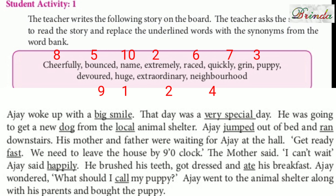I will tell you the meanings. Cheerfully means happily. Bounce means to jump. Name means to give a name. Extremely means very, very. Raised means to run. Quickly means fast. Grin means to smile. Puppy means a baby dog. Devoured means to eat. Huge means big. Extraordinary means very big or special. Neighbourhood means nearby people.